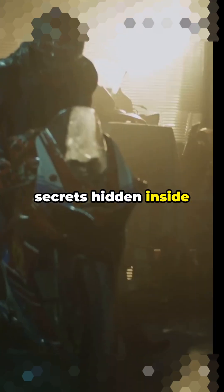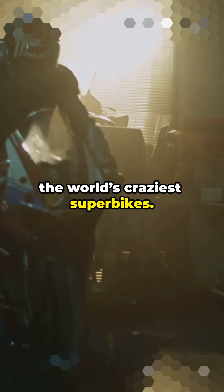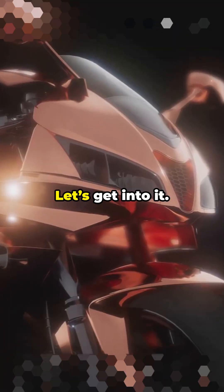I'm about to show you the wildest secrets hidden inside the world's craziest superbikes. Trust me, you'll never look at them the same. Ready? Let's get into it.